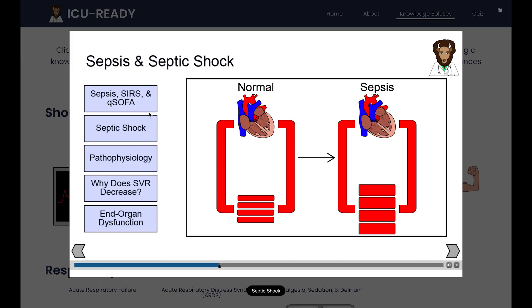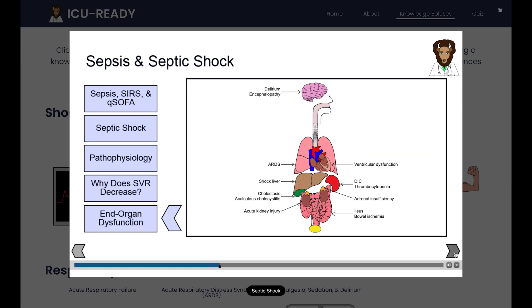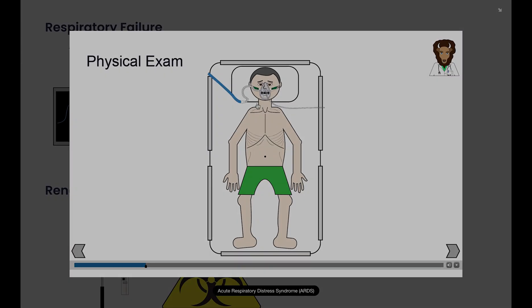Within knowledge boluses, you'll find evidence-based infographics with references to landmark ICU trials, drag and drops, clickable objects, videos, and much more.